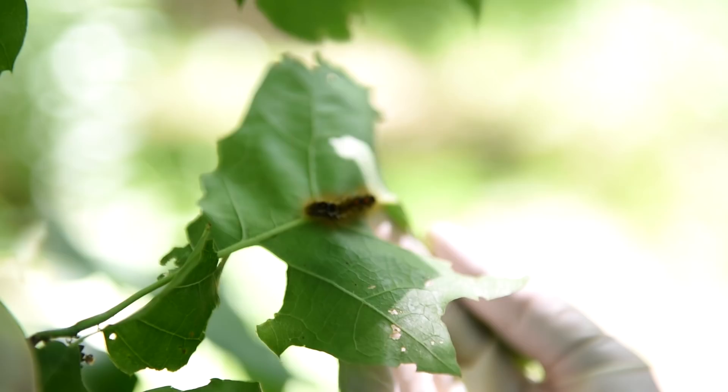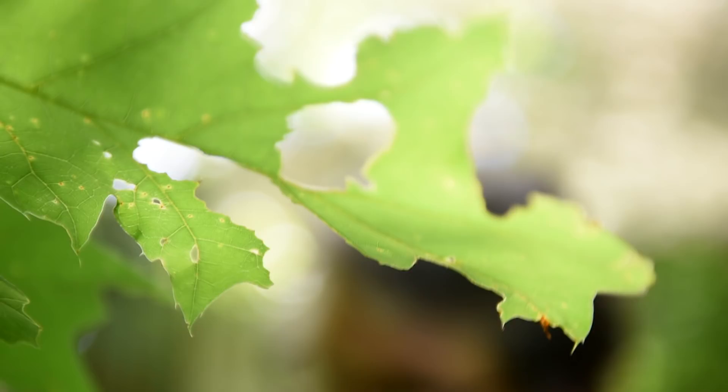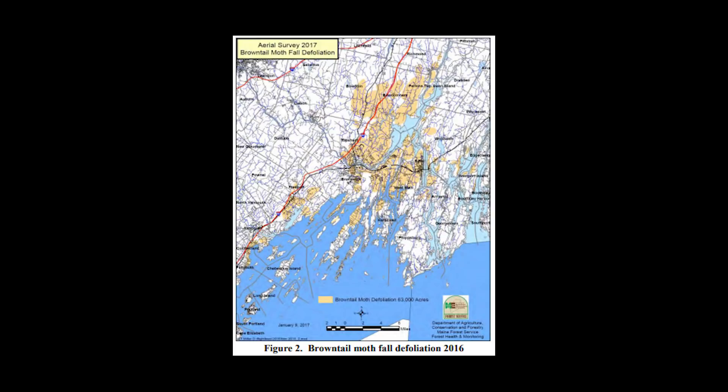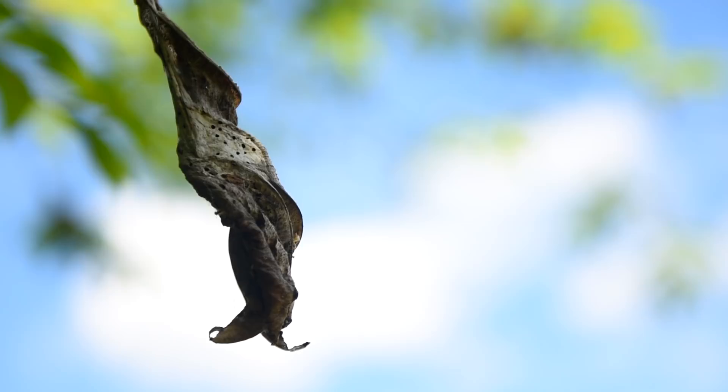We saw a much bigger spread throughout the coastal areas of Maine, to the point where in 2005 we had about 24 to 25,000 acres that were defoliated. And then by last fall we saw that the defoliation had increased to about 64,000 acres. So we're seeing an expansion of this insect that we haven't seen in over a hundred years.